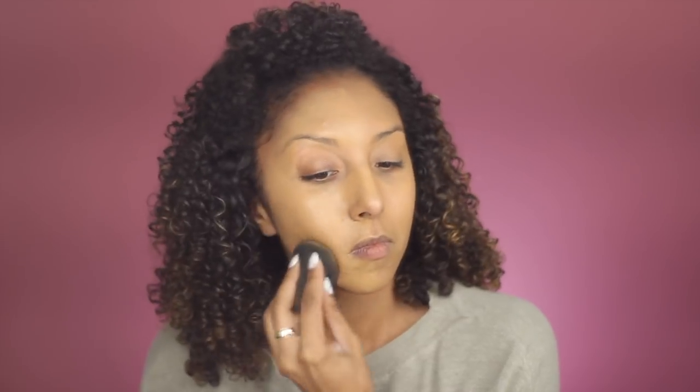So maybe if you want more sheer coverage, use a brush — but I like a little bit more full coverage, so I was totally happy with my beauty blender. Once I finished blending all the foundation in together, I really loved the coverage that I got, which was very surprising even though it's called Sheer Glow. I got the perfect amount of coverage that I was looking for.